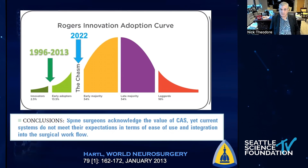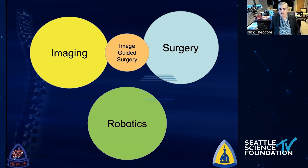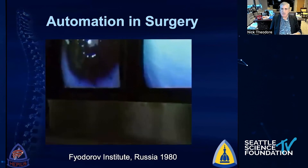We're now at a really golden era where we have advancements in imaging, advancements in robotics, and advancements in surgery. We bring those together with image-guided surgery and now with surgical robotics like the da Vinci and other platforms. We have this ability to bring everything together with image-guided surgical robotics, really bringing all of these technologies to bear to help us care for our patients.